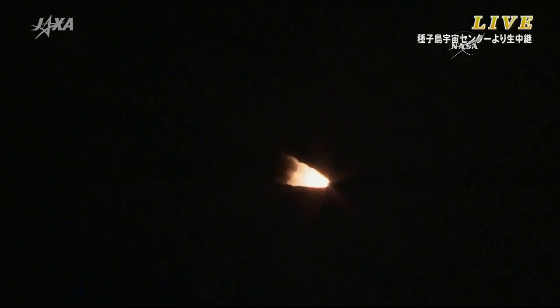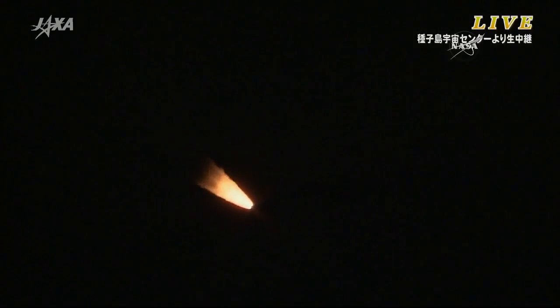Just about one minute into liftoff, the solid rocket boosters are about halfway through their life. They'll separate in two stages — the first pair jettisoned, and then a few seconds later the second pair will pop off. The first stage will continue to fire for just under six minutes.